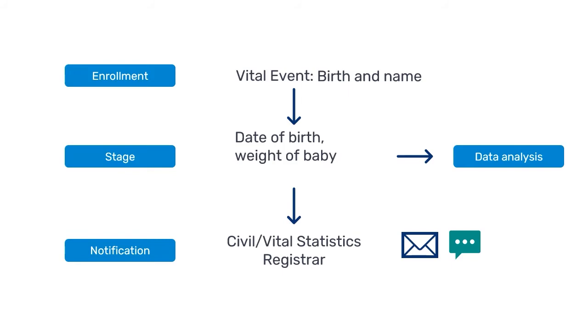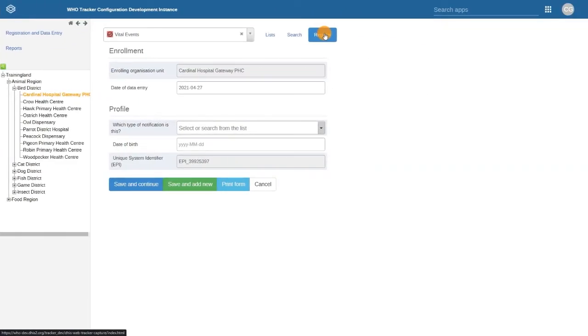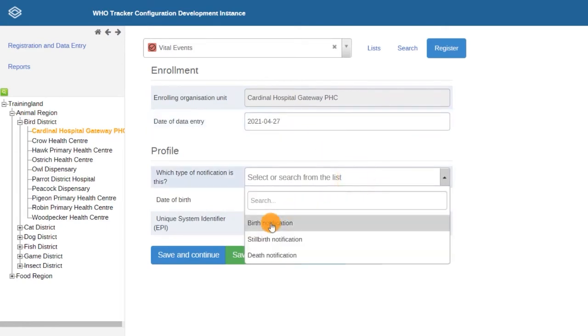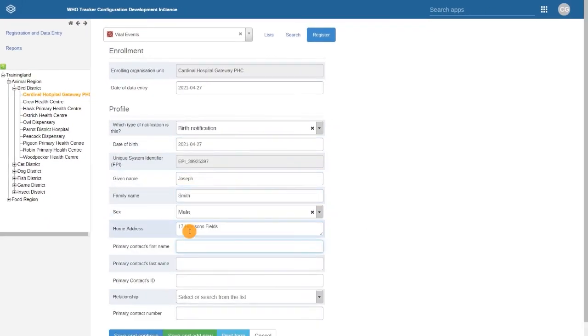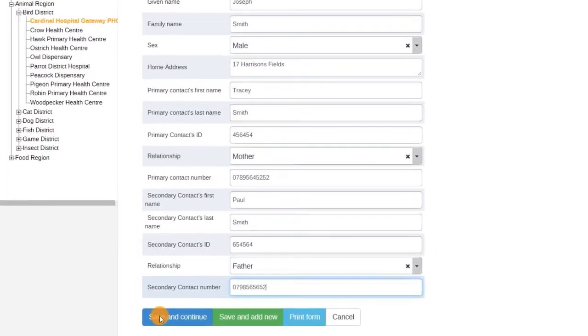Let's take a quick look at how to use the vital events tracker. When you've booted up the tracker capture app and selected the vital events program, you can begin the enrollment process. You'll see that the organization unit is already selected, and that the enrollment will default to today's date. Next, you need to select the type of notification. In this example, we're going to register a birth notification. We then fill in all the child's information we need, such as name, date of birth, and parent's contact information. Once the data is entered, click save and continue.